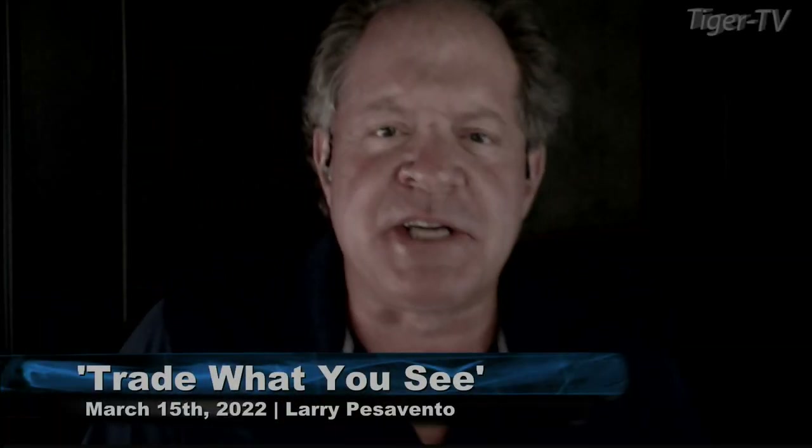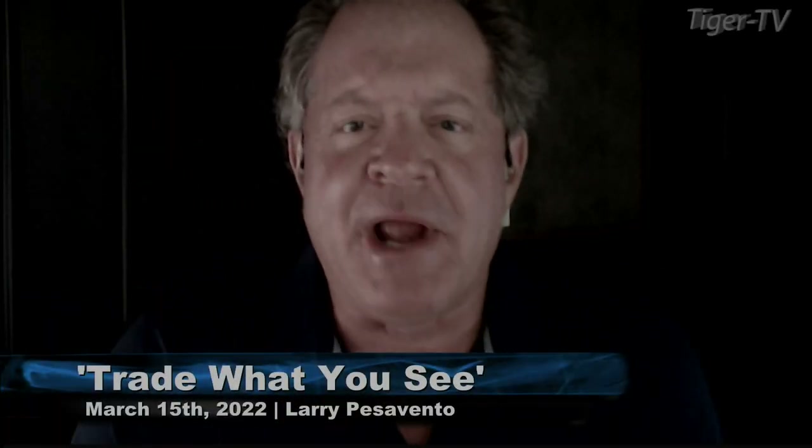Good afternoon, folks. Steve Rhodes coming to you live from the shores of Delray Beach, Florida, with your 1 p.m. update.